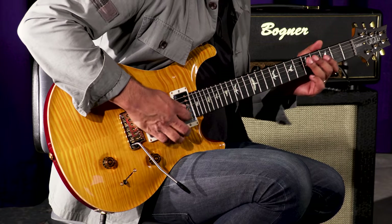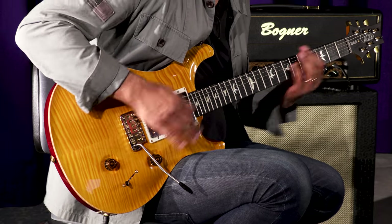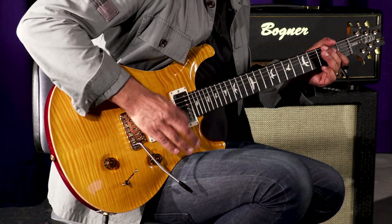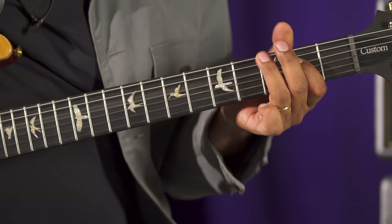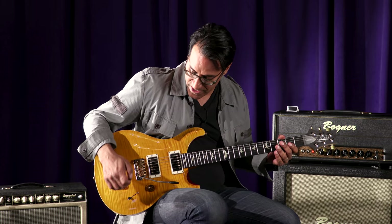Bridge pickup. Nice, tight, spanky tone with that bridge pickup.